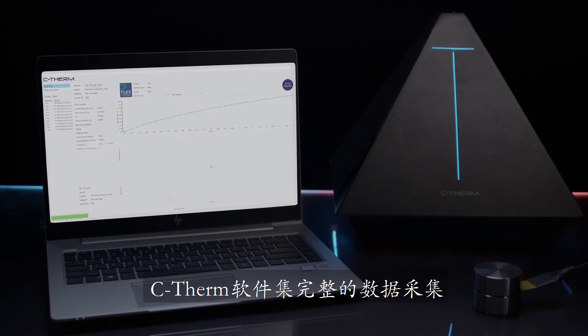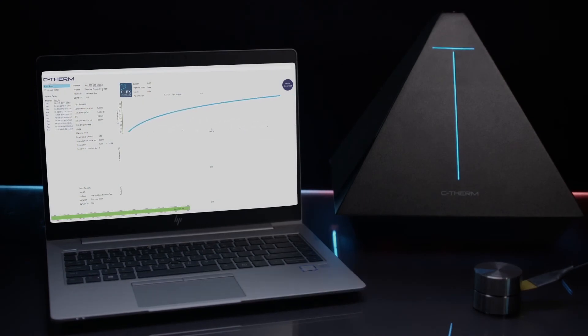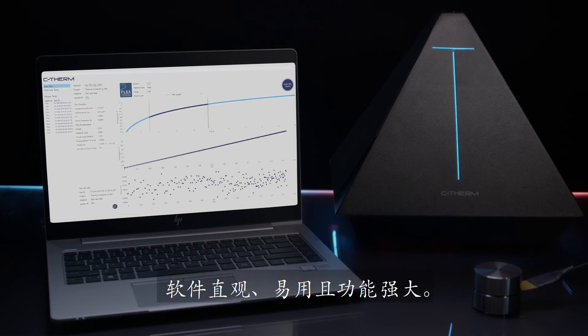C-Therm software provides full data acquisition and analysis in one user interface, allowing full control of all three methods. Intuitive, logical, easy.